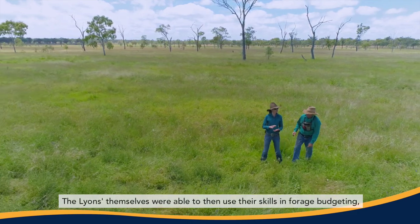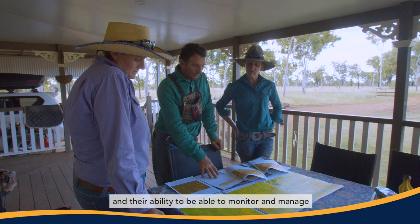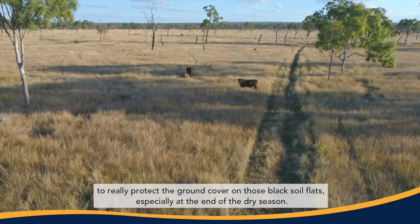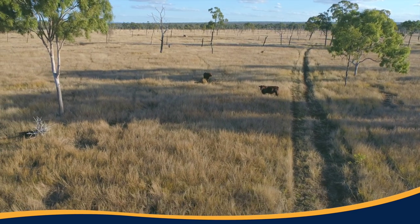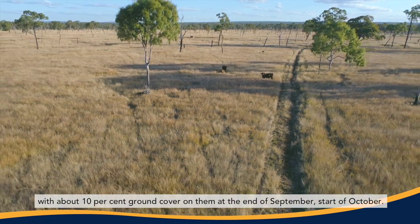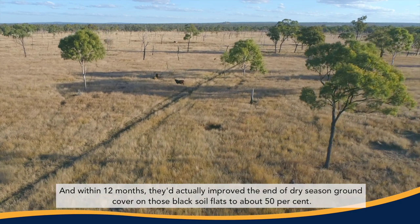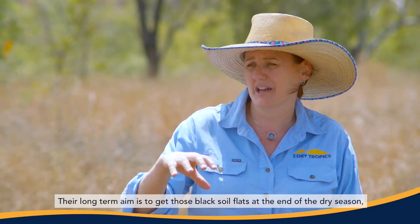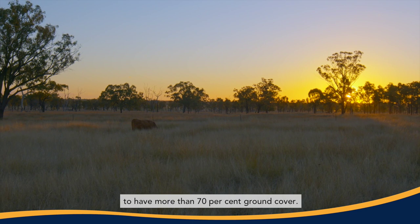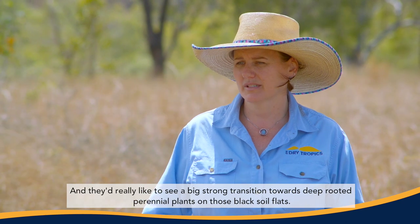The Lions themselves were able to use their skills in forage budgeting and their ability to monitor and manage grazing in those four new paddocks to really protect the ground cover on those black soil flats, especially at the end of the dry season. Normally we'd see those black soil flats with about 10% ground cover at the end of September or start of October, and within 12 months they'd actually improved end-of-dry-season ground cover to about 50%. Their long-term aim is to get those black soil flats above 70% ground cover at end of dry season and see a strong transition towards deep-rooted perennial plants.